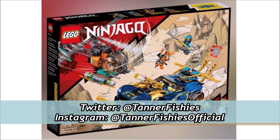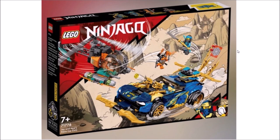Hey, how's it going, everybody? It's TannerFishies here, back again with a new Ninjago video here on the channel. In today's video, we are just going to be covering this quick Ninjago set that was just revealed. This is obviously meant for the Ninjago 2022 line of sets, and this guy is specifically set number 71776, Jay and Nia's Race Car Evo.